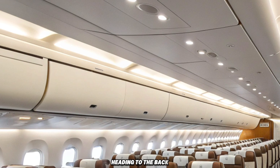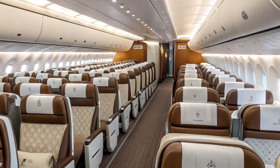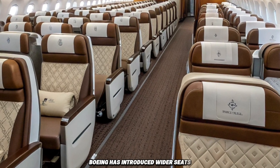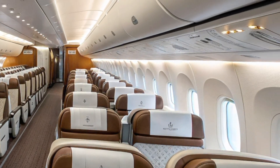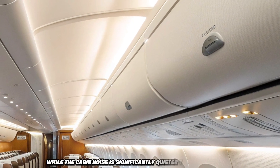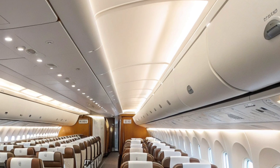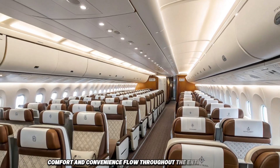Heading to the back interior, economy and premium economy seats have also been redesigned. Boeing has introduced wider seats, bigger windows, better legroom, and modern cabin air systems. The lighting is adaptive, reducing jet lag, while the cabin noise is significantly quieter than older models. It's not just about luxury in the front — comfort and convenience flow throughout the entire aircraft.